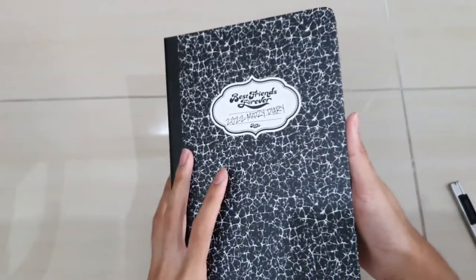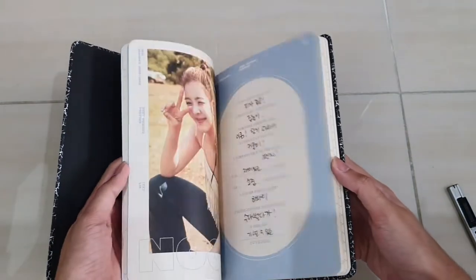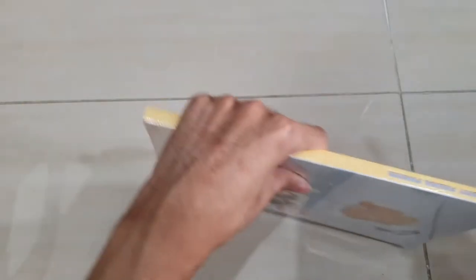You see the diary itself, and I'm guessing there is nothing in here. Yeah, there's literally nothing - just a few pictures you can see. Pretty much nothing, but okay - it is called a diary, so it's obviously something that you could write on. That's the diary done.